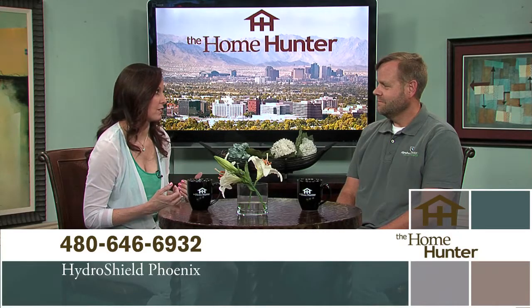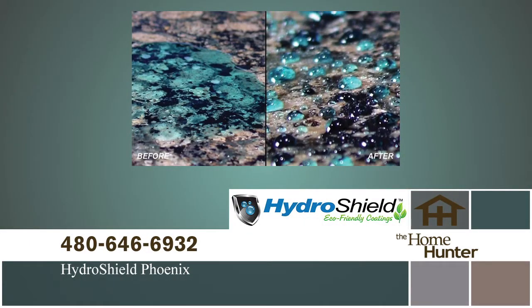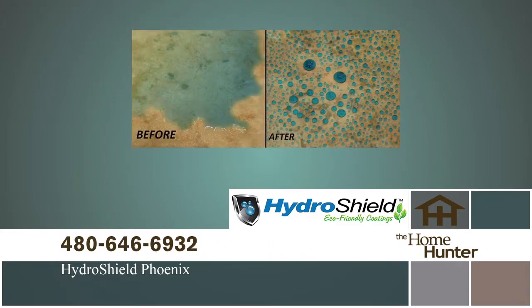HydroShield just did my mom's floors and they look amazing. It's amazing how many different materials you can apply the treatment to. My favorite is still my glass shower doors — the fact that teenagers are not going to squeegee those things and you can just wipe it off and it's clean. I love that.